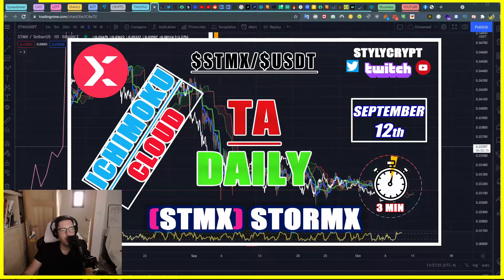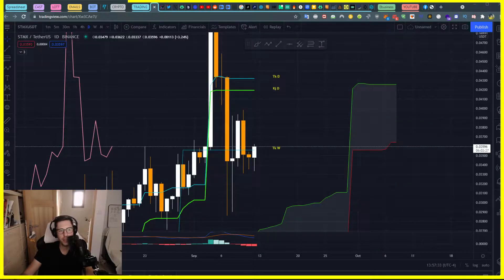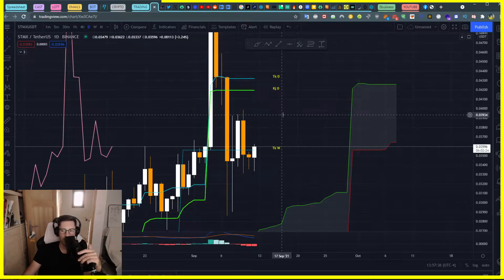Let's talk about Storm X, STMX — it's interesting because there is something going on. I'm going to use Ichimoku Cloud to do the technical analysis as usual, looking at a daily timeframe right now.